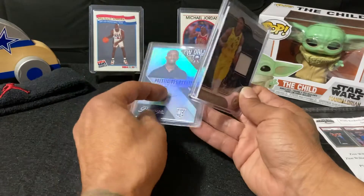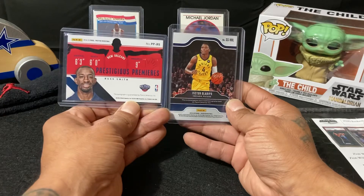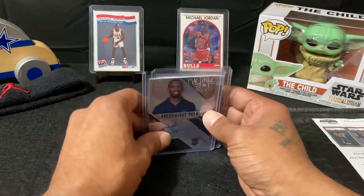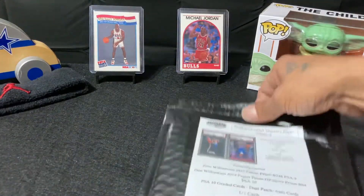And for my patch I got a Victor Oladipo. Alright, pack number one done — check out pack number two.